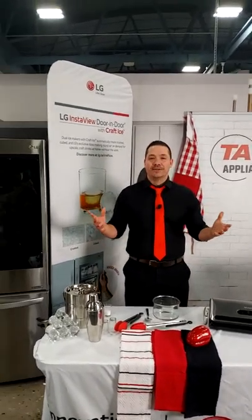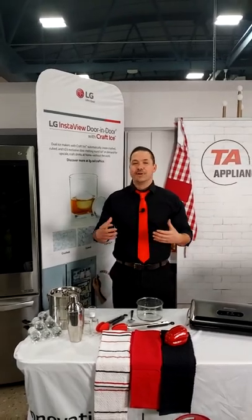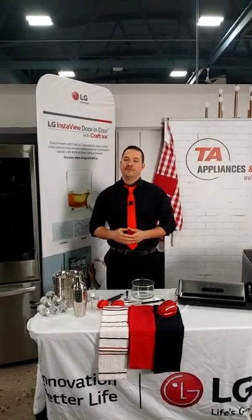How's it going, everybody? My name is Kyle Davidson. Thank you for joining us. We're about to do a live presentation from TA Kitchener, Ontario. I'm joined by the cameraman, Dylan Mendonca. Thank you so much for joining us.